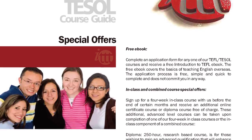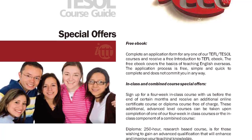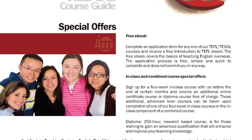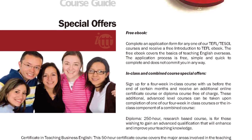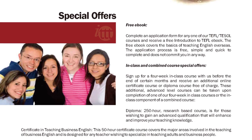simple, and quick to complete, and does not commit you in any way. In-Class and Combined Course Special Offers: Sign up for a four-week in-class course with us before the end of certain months and receive an additional online certificate course or diploma course free of charge.